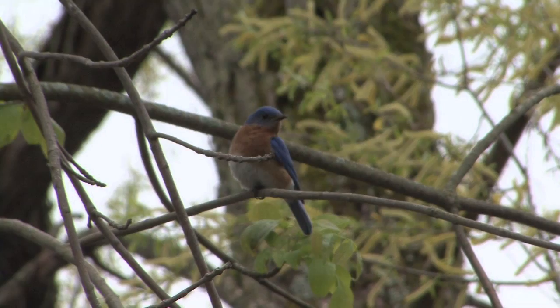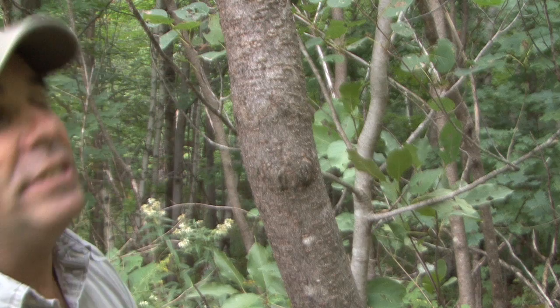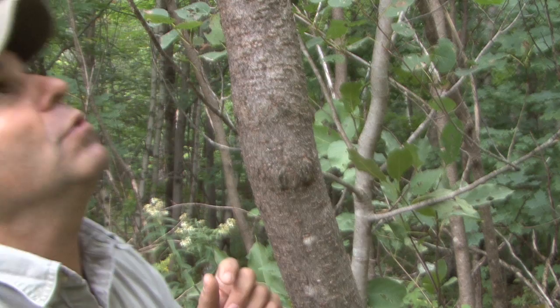Some birds have learned to take advantage of that. For example, the eastern bluebird. During the colder months, when it hasn't quite migrated yet and it still needs to find insects, it can actually get in there, get to those little insects inside the staghorn sumac, and find the protein that it needs even later in the season.